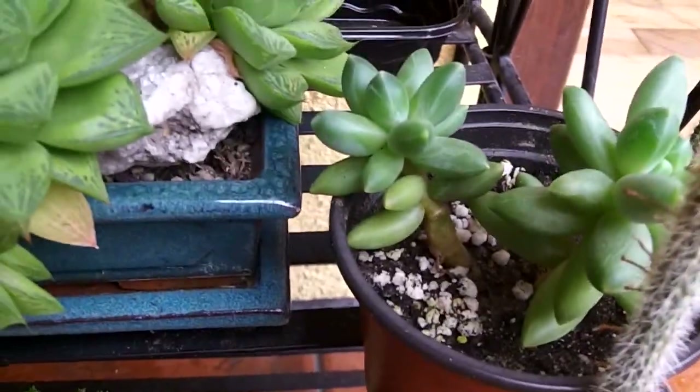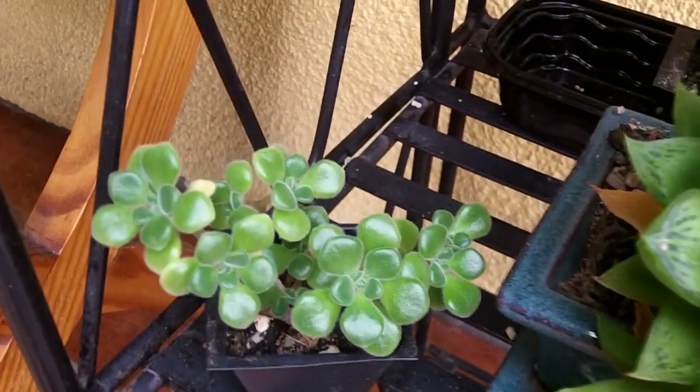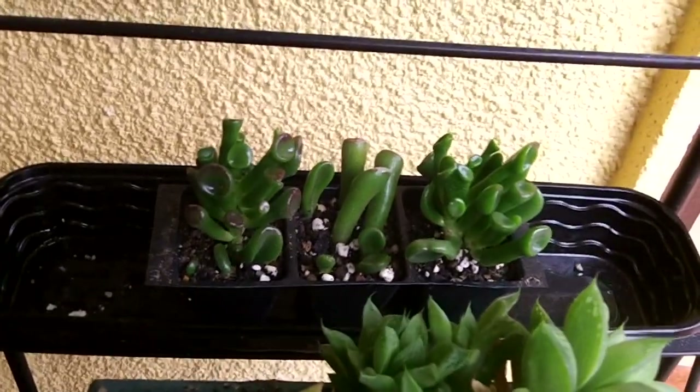I just want to show you the wonderful succulent plant gifts that he gifted me. There's a lovely aeonium miniature here, absolutely beautiful, and there are some crassulas as well — they're really unusual — and another lovely crassula there, also absolutely gorgeous.